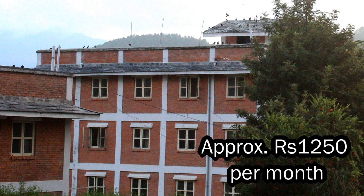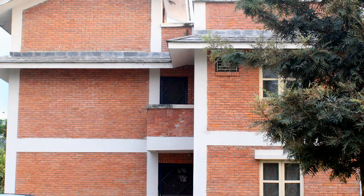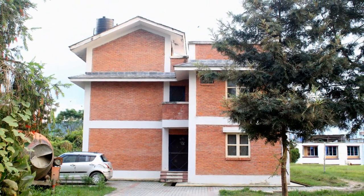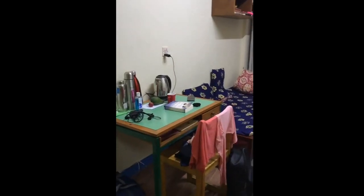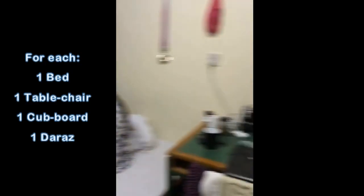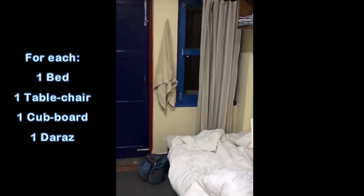Basically, it means that you are only charged around rupees one thousand two hundred and fifty per month. Isn't it awesome? That's the hostel fee, which is super cheap. Now let's talk about the room — like I mentioned, you will have a roommate. There will be two beds, two tables, two chairs, two cupboards, and two shelves for each of you. There's also free Wi-Fi and hot water, but you all must share a common bathroom.